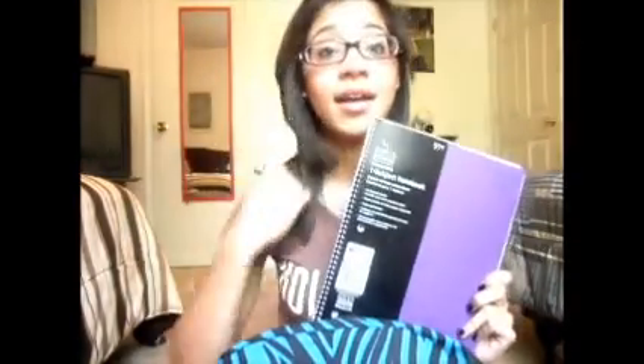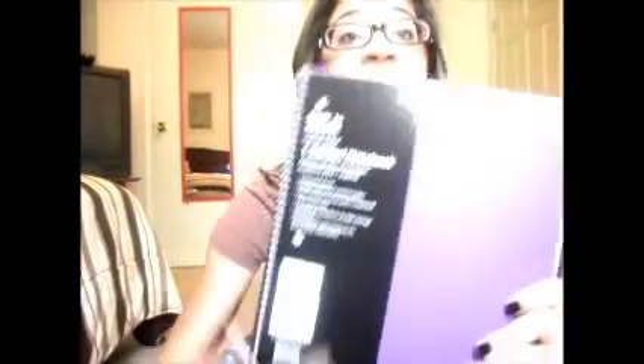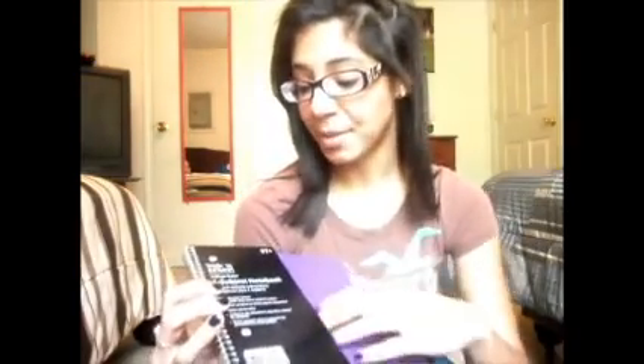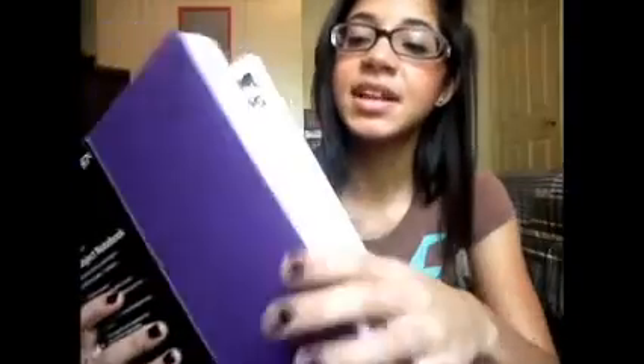Then in this big pocket, the first thing I have is this notebook that my sister bought for me yesterday. It was a 97-cent notebook from Walmart. I didn't show it in my school haul because I got it yesterday, but I did need a notebook for the first day of school just to carry around. It's purple and it's got the plastic cover. It's really pretty and the paper is really nice.